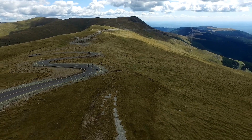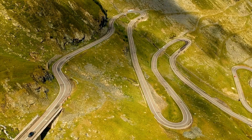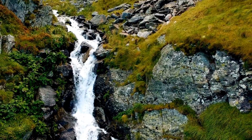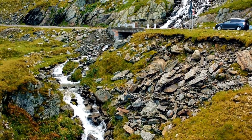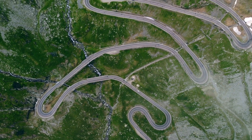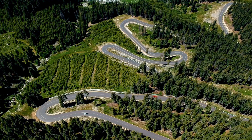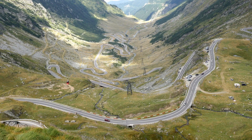Cârtișoara is 1,630 feet above sea level, while Bâlea Lac is nearly 6,700 feet. The road stays below the treeline until it reaches 5,000 feet, at which point it opens up. Despite being the most well-known scenic drive in Romania, it remains relatively unaffected by heavy traffic due to faster roads connecting southern and central Romania.